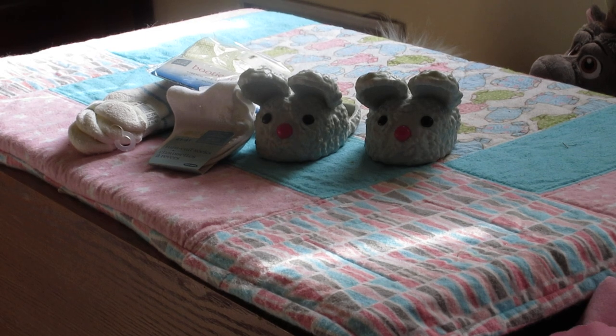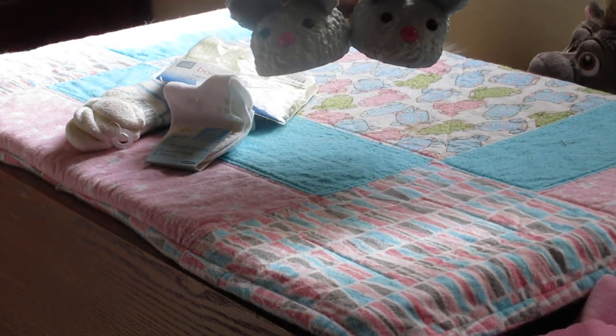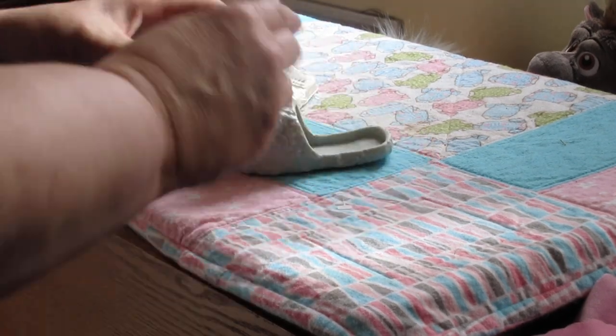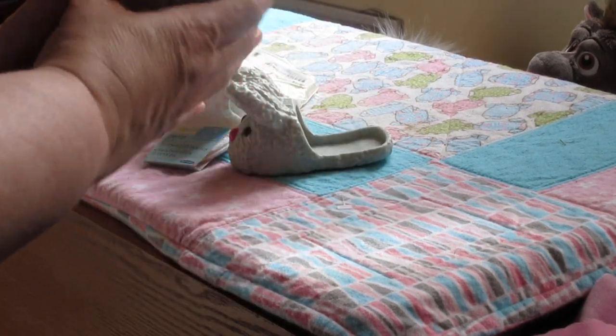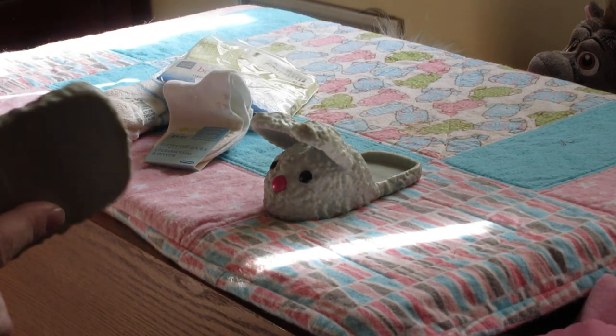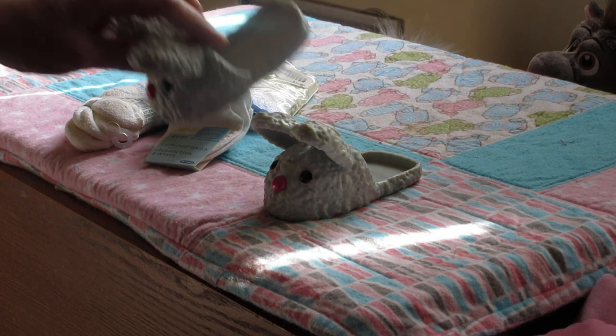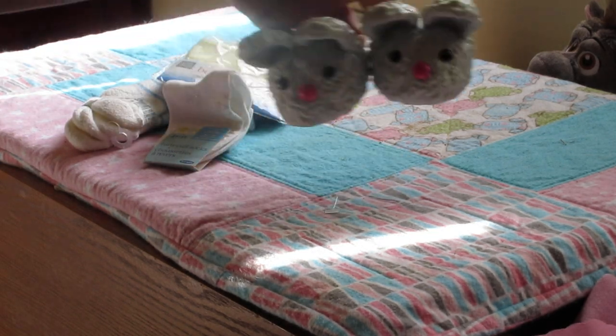I bought these nice little plastic slippers here. I thought they could fit the Cubester, so I got those. Believe it or not, they are plastic — not cloth at all. I thought they were cute and different. I don't know who makes them or who they were originally for. Maybe they're for kids, but anyways I got those.